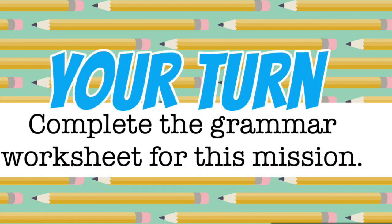Your turn, sleuths. Complete the grammar worksheet for this mission. Make sure that you turn it in if you're using Google Classroom. Press pause now.